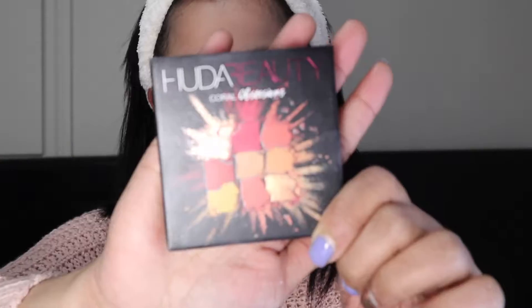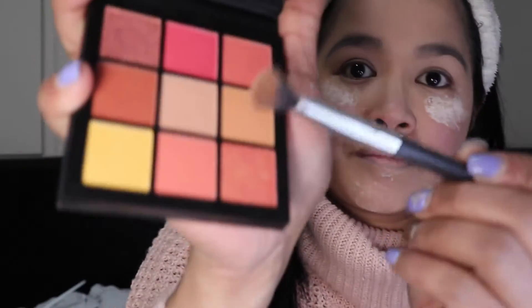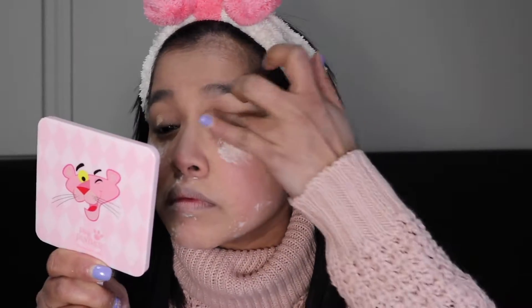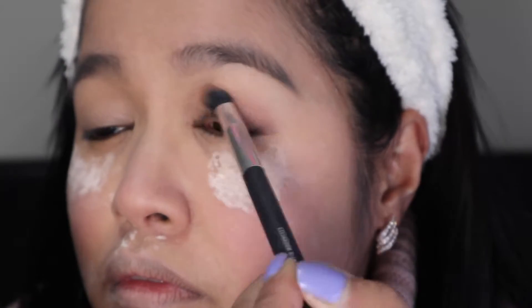For eyeshadow, I'll be using my Huda Beauty Coral Obsessions palette — the shades are so gorgeous. First I grab a transition shade and tap off the excess powder. Oh wait, I forgot — let me put on eyeshadow primer first! I'm using the Essence Eye Heart Stage Eyeshadow Base so the eyeshadow will last longer. Apply a little and dab it to spread the product. Then starting with the transition shade, I spread it across my lid — close-up so you can see. Use a soft hand!